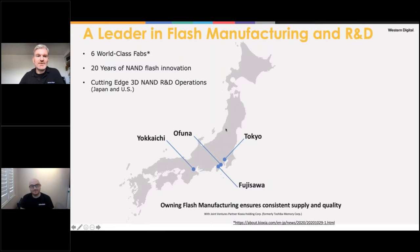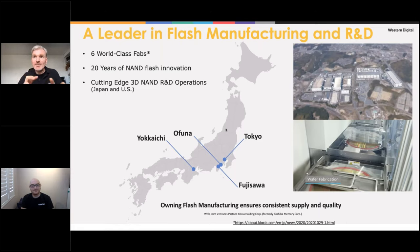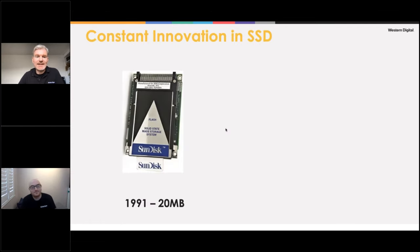Western Digital makes its own flash memory. We have six fabs — flash factories — based in Japan, in a joint venture with Kioxia. Each fab is the size of multiple football fields and requires multi-billion dollar investments, taking up to two years to get up and running. We create the wafers there, then independently go through our own QA process to produce the NAND flash dies — the small black chips inside your SSDs, USB drives, and enterprise storage.